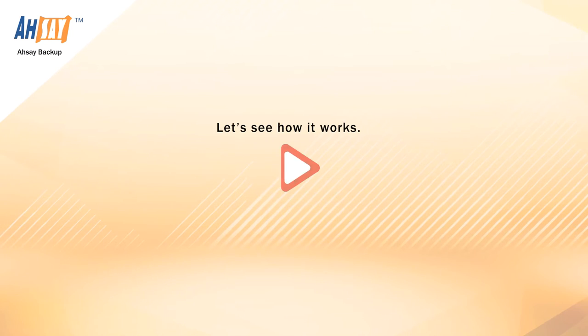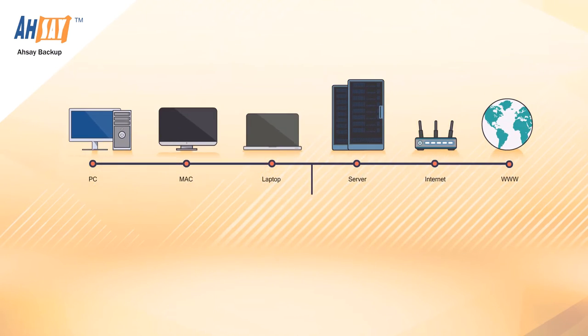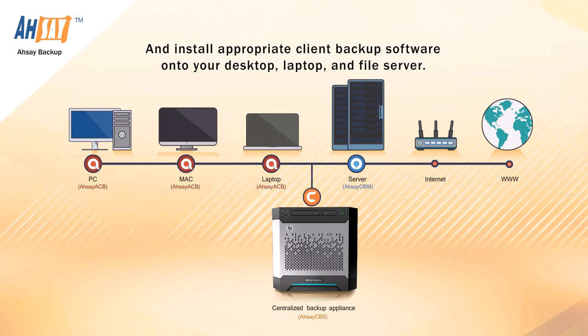Let's see how it works. Suppose your office has a desktop, laptop, and centralized file server. All you need is to deploy a centralized backup appliance and connect it to your local network, and install appropriate client backup software onto your desktop, laptop, and file server.